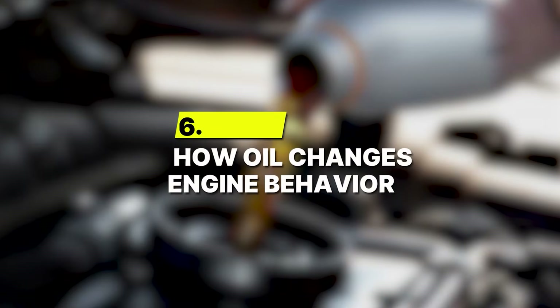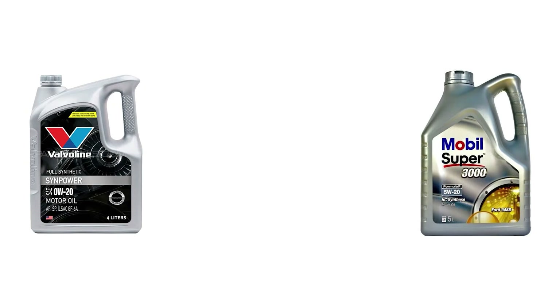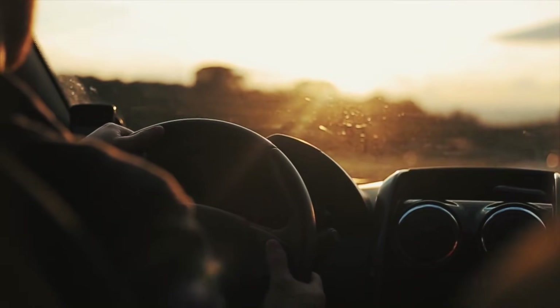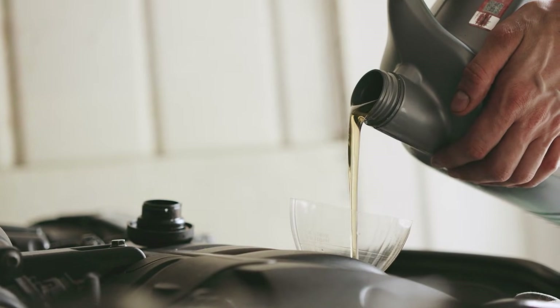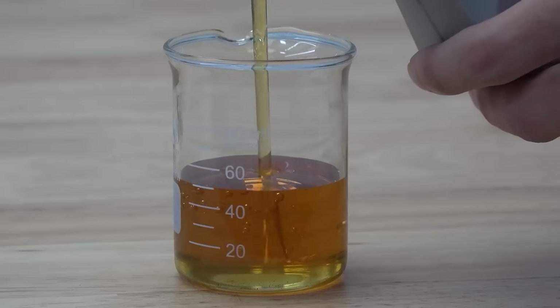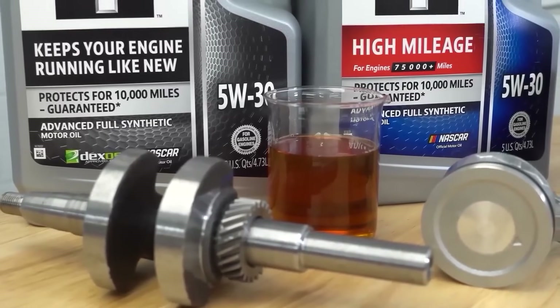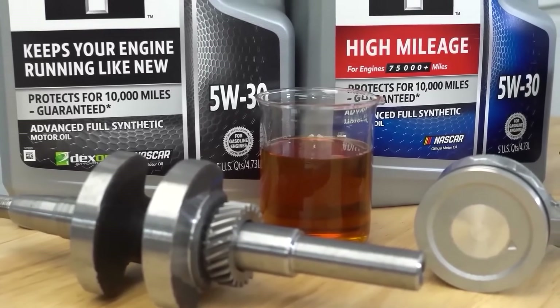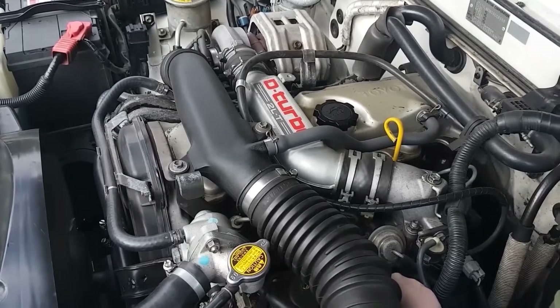Number 6: How oil changes engine behavior. Switching from 0W20 to 5W30 might sound like a small tweak, but it actually changes how an engine behaves in real-world driving. The difference comes down to viscosity — how thick the oil is under different conditions. Thicker oil, like 5W30, gives stronger protection when things heat up, but it also makes the engine work a little harder to move it around.